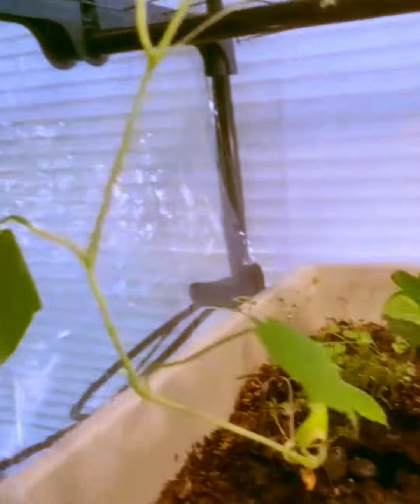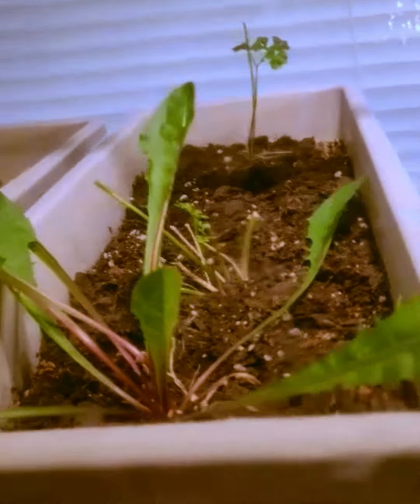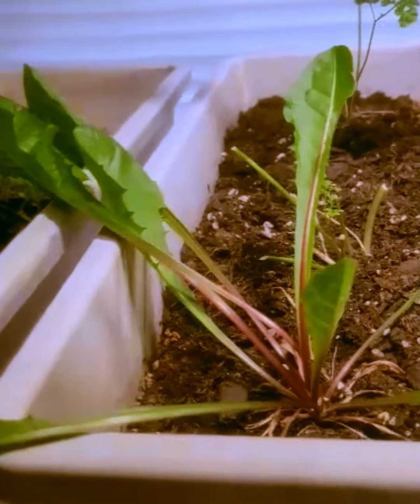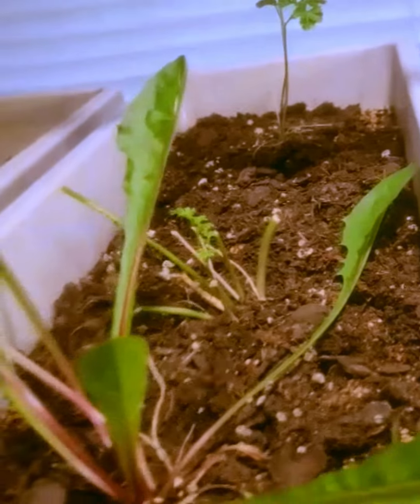Everything else — I have parsley coming back after pinching it all off and using it. My dandelion is ready to take some leaves off to use for greens. It does really well in here. It's the same dandelion plant I've had forever. And I think that's another parsley behind it.